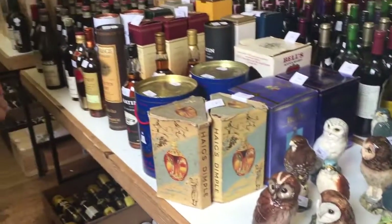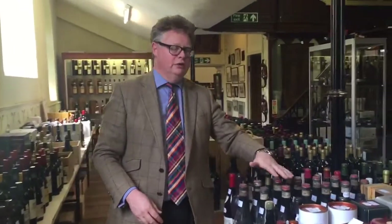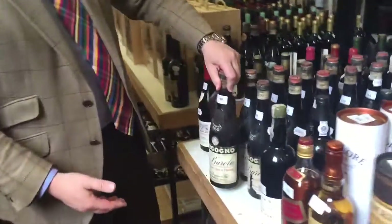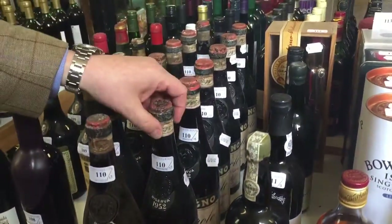Coming down here we've got some Beswick whisky decanters - they're still full of whisky. You've got Glen Morangie single malts, some bits and pieces here. We've got a lot of Barolo as well - there's a huge amount of Barolo here. This is 1958 and a lot from the 1950s through to the 1960s - probably still alright, probably still okay to drink.